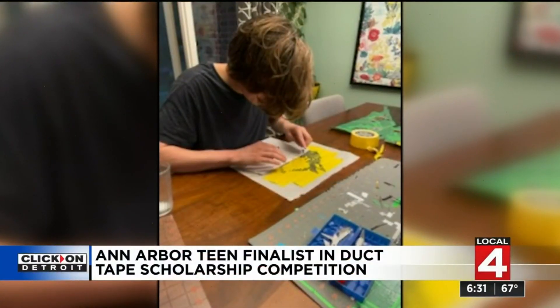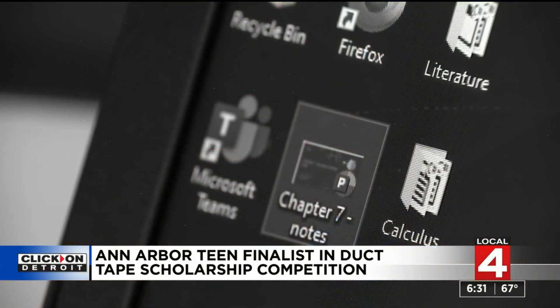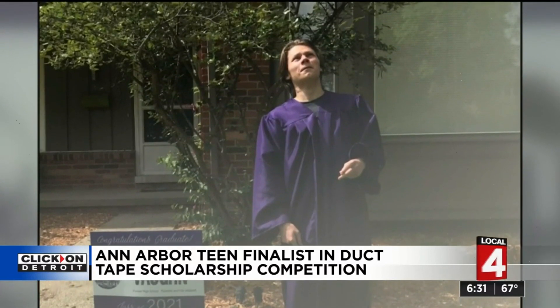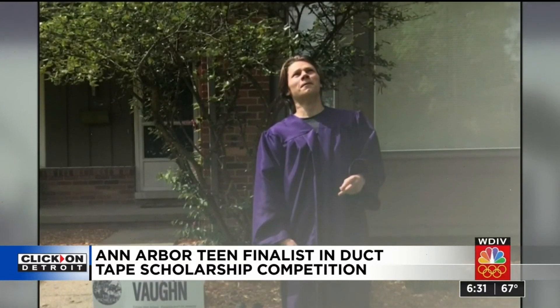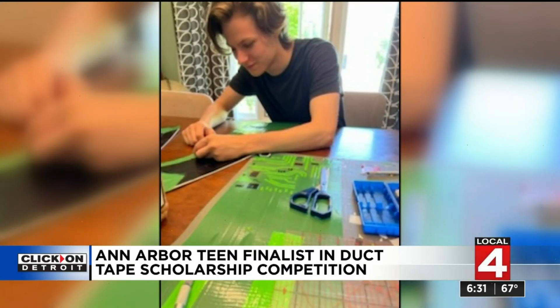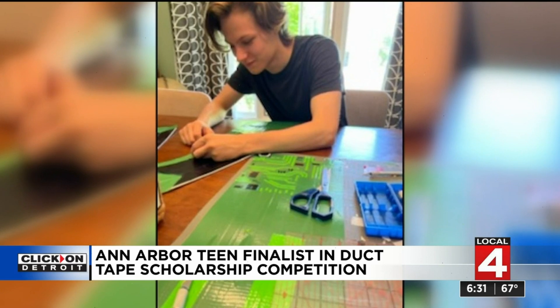For the past year, Vaughn Westerman was stuck — stuck at home, stuck in front of a screen for school, stuck wondering what he would do after his senior year, looking for scholarships to help put him through college. There were a lot of them where it was like, you just write a paper on something, and none of those really stuck out until his mom came across something unique.